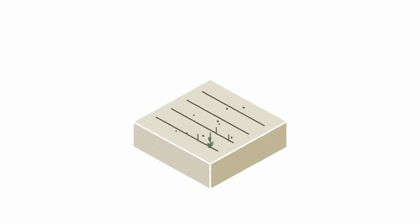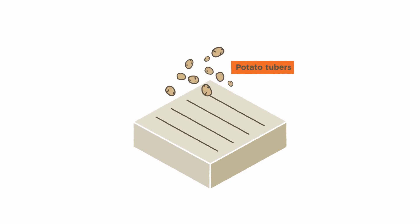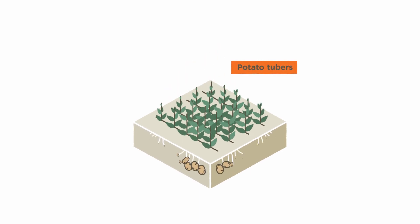Because of their genetic complexity, potato seeds give unreliable results and are thus useless for planting. So instead, you use potato tubers to grow potatoes.